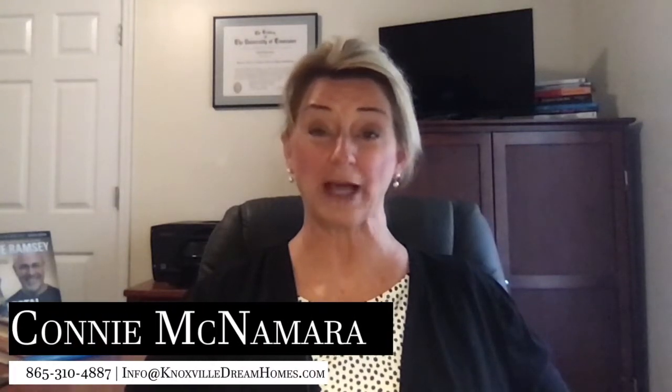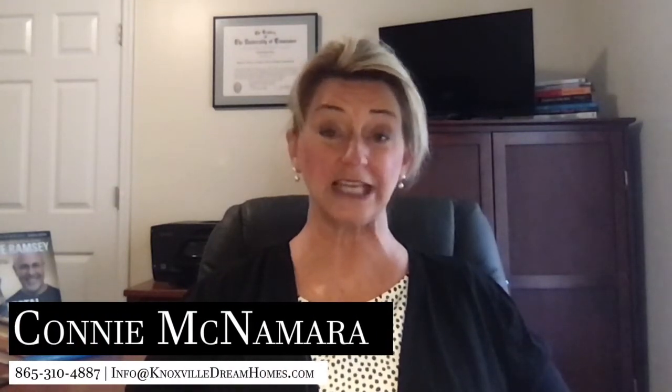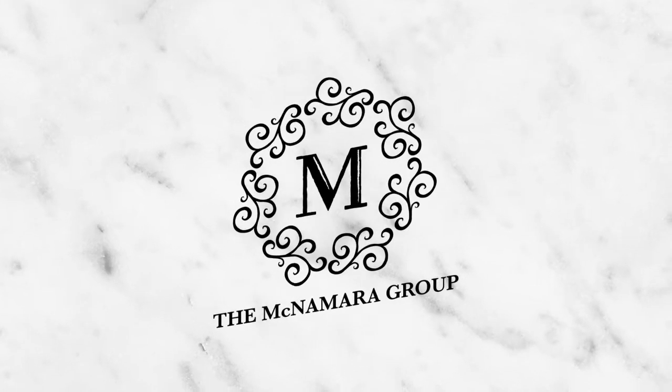Hey, it's Connie McNamara with the McNamara Group at Keller Williams Realty, and today I'm discussing how to present the very best offer when competing in a multiple offer situation. In today's current real estate market, the inventory of houses is very low, yet there's still plenty of buyers out searching to purchase a home, so this often results in multiple offers on a single property.